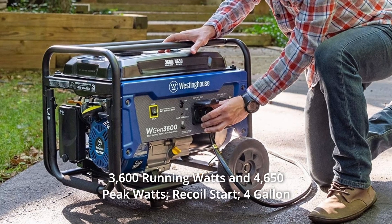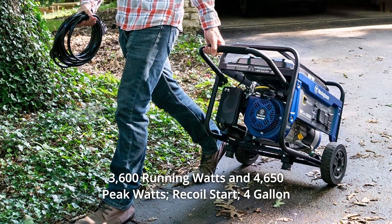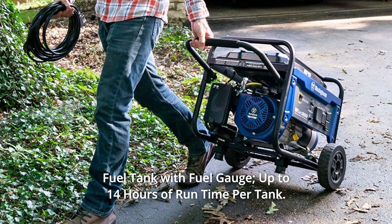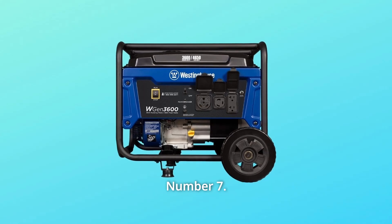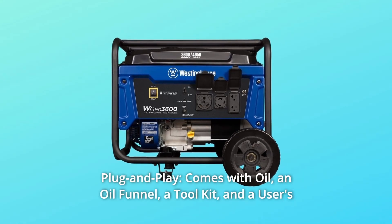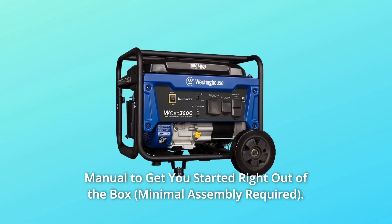Number 6: 3,600 running watts and 4,650 peak watts. Recoil start. 4-gallon fuel tank with fuel gauge. Up to 14 hours of run time per tank. Number 7: Plug and Play. Comes with oil, an oil funnel, a tool kit, and a user's manual to get you started right out of the box.